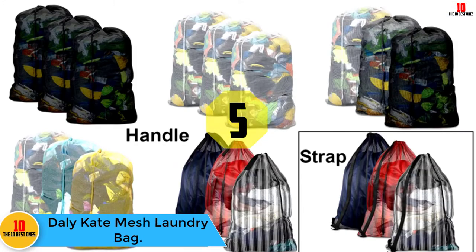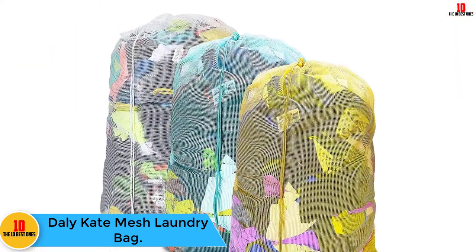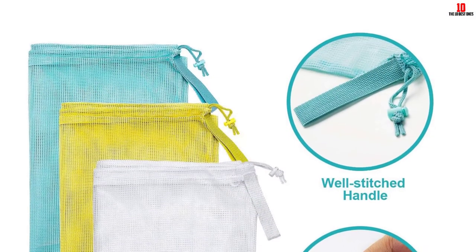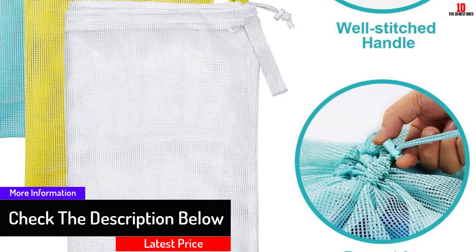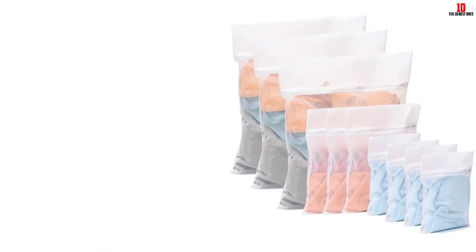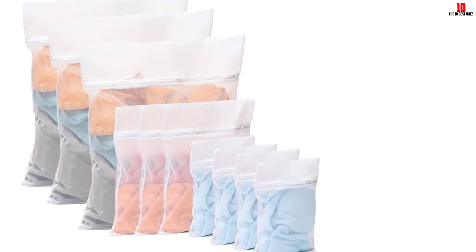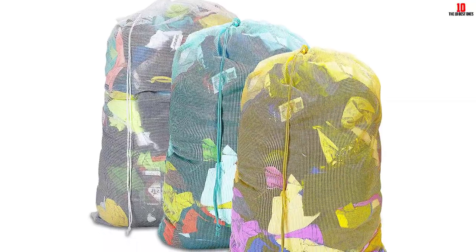At number five we have the Daily Kate mesh laundry bag, constructed of eco-friendly, tear-resistant polyester that can withstand years of use. The heavy-duty bag measures 24 by 36 inches with a 20-gallon capacity, accommodating up to 44 pounds. It has an open-weave mesh for breathability, keeping odors and dampness away. The bags are machine washable, with a drawstring closure to prevent leaking. A reinforced fabric handle makes carrying simple, and the three-color pack helps sort clothes of different color schemes.